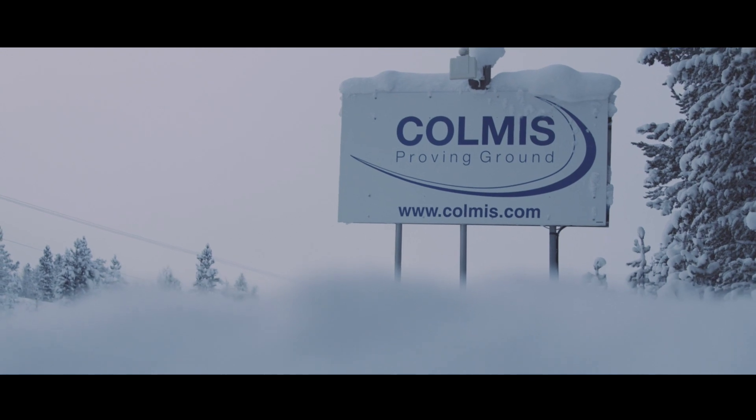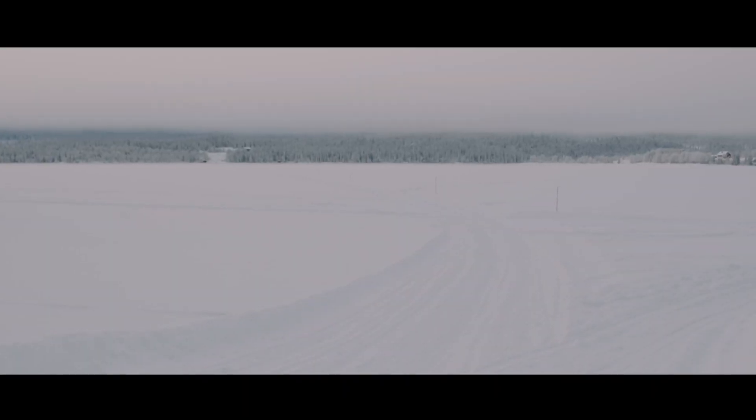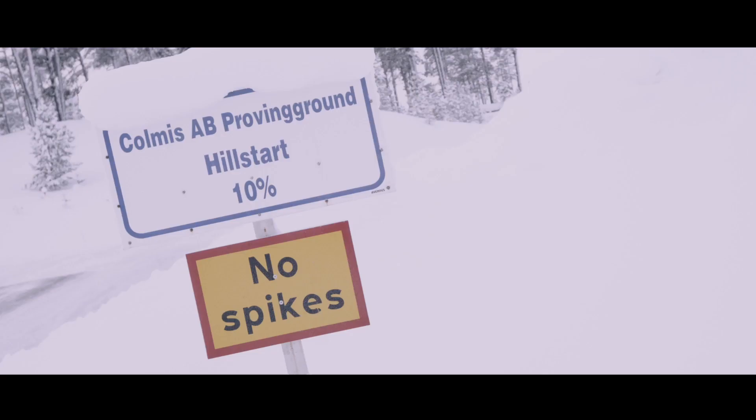This is my seventh trip out to Colmys, Sweden. This is probably the coldest we've seen it for the longest period of time. It's been pretty much minus 30 now for three to four weeks.